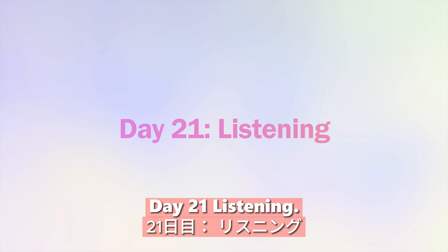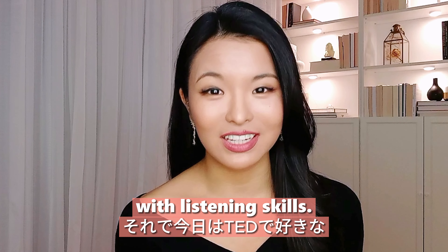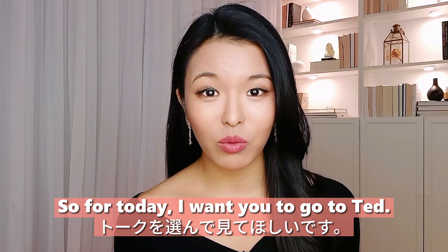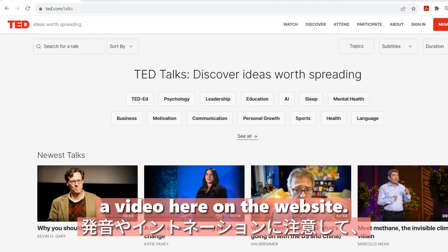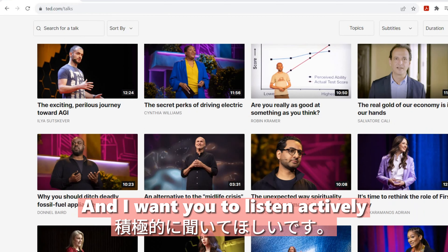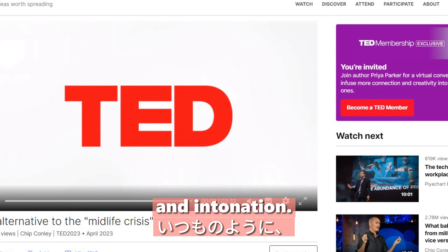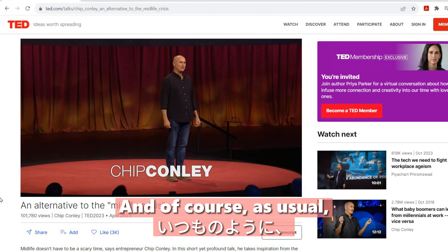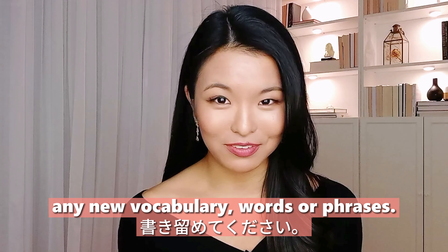Day twenty-one: listening. We are going to continue with listening skills. Go to TED, pick a video on the website, and listen actively — paying attention to pronunciation and intonation. As usual, write down any new vocabulary words or phrases.